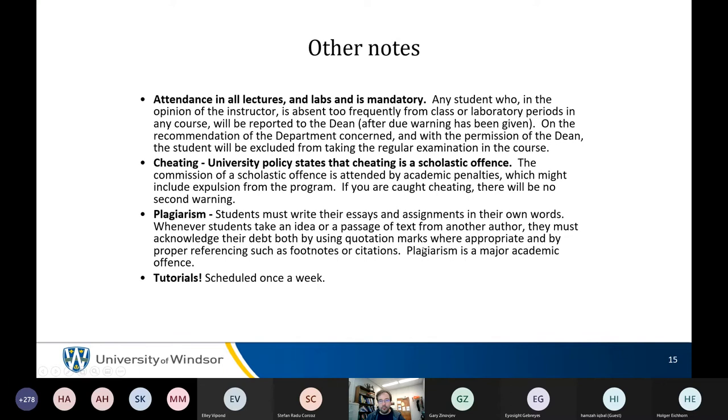Switching to online labs requires discussion with Dr. Eichhorn and Nadal, the lab coordinator — online sections are already very full. Lecture attendance is not mandatory; labs are absolutely mandatory. We only have so many Spartan licenses — if you don't show up for your lab time, you don't get to do the lab, you get a zero, and everyone's sad. Show up for your lab time.